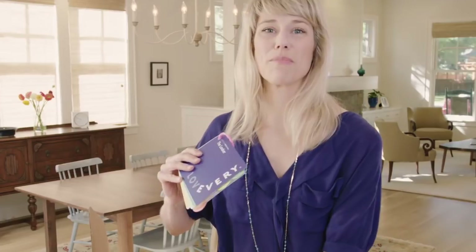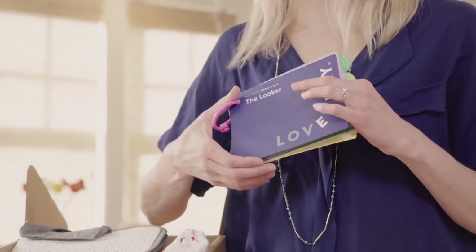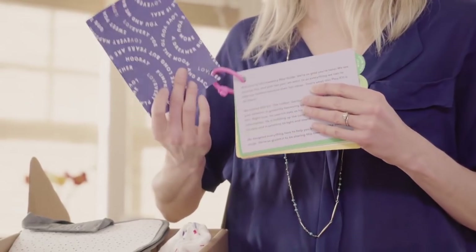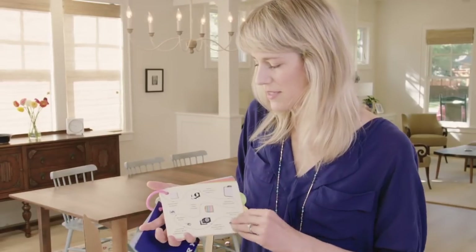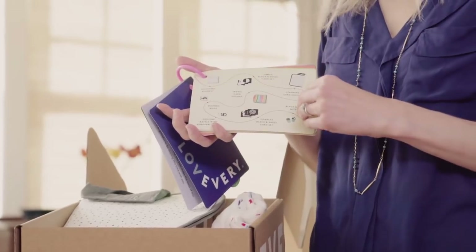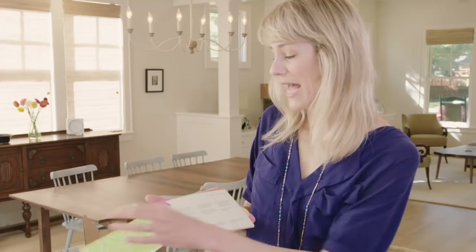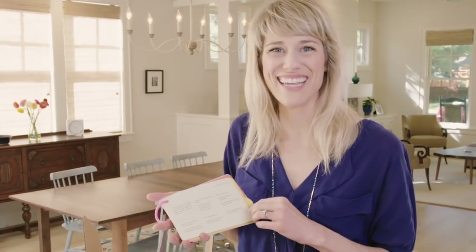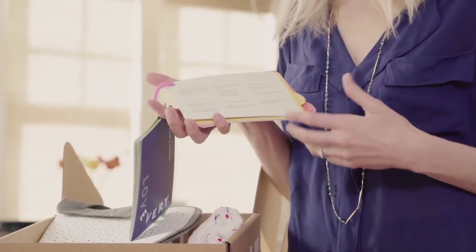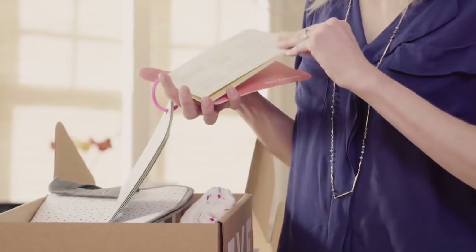Every play kit comes with a play guide. This is the guide for how to think about your baby's development in these first few weeks of life. In the play guide we talk about what is happening — this is the suggested order for how you can introduce the different items in the box. We talk about what's happening with your baby in the first four weeks, how that differs from weeks five to eight, what to give your baby at this stage, what they're hungry to learn, and what they are interested in at every stage.